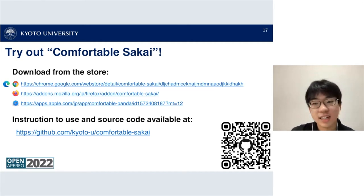The Comfortable Sakai extension is available in the browser extension stores. It supports Google Chrome, Microsoft Edge, Firefox, and Safari, and the source code is also available at the GitHub repository.